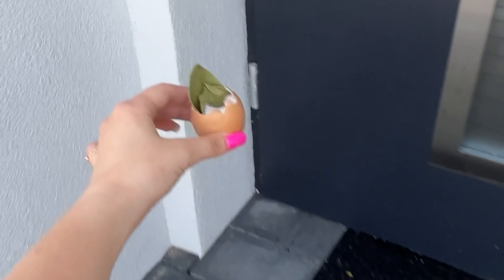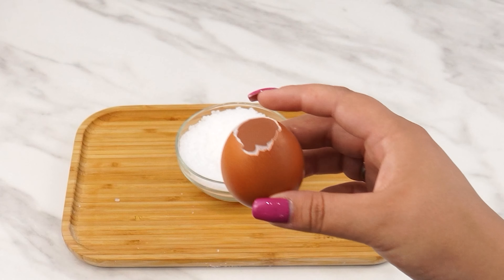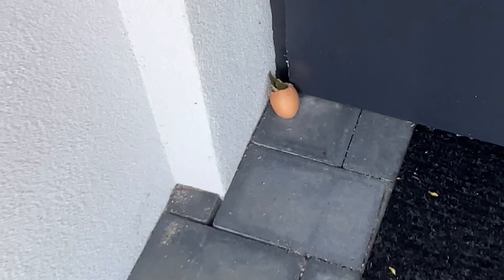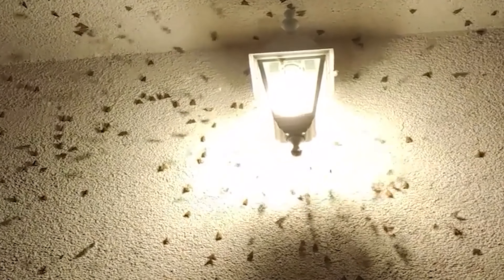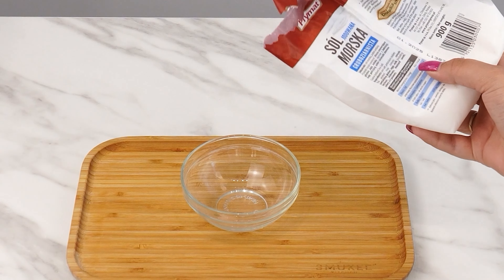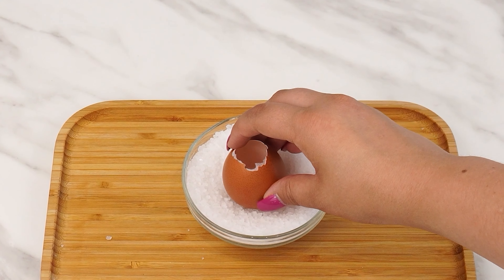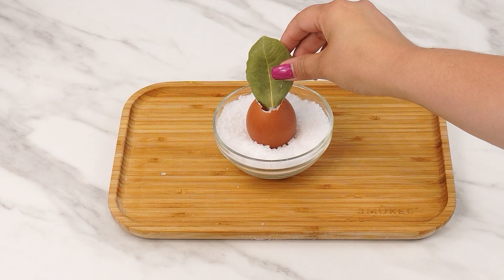Place a bay leaf in an eggshell — I'm sure no one has told you about this combination before. The combination of the eggshell and bay leaf has two excellent uses: the first is as an insect repellent, and the second is for good luck. So let's prepare our magical bowl. First, pour salt into the bowl, leaving about 2 cm from the top. Then, place the eggshell in the center of the bowl. Take the bay leaves, put one inside the eggshell, and stick a few around the shell in the salt.